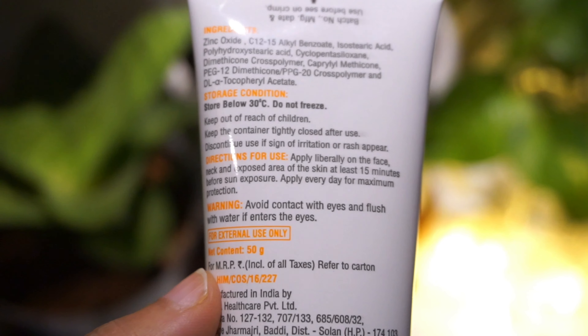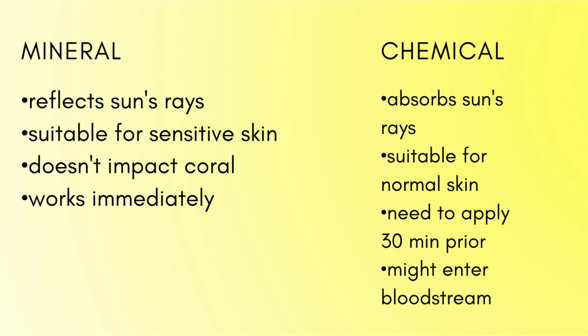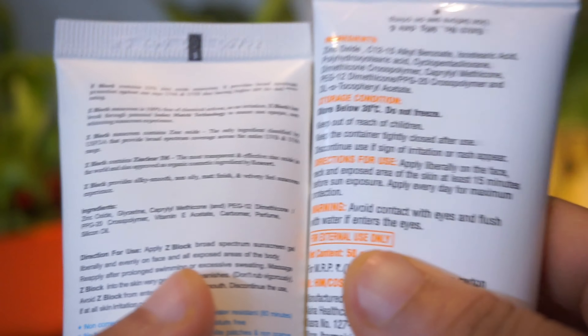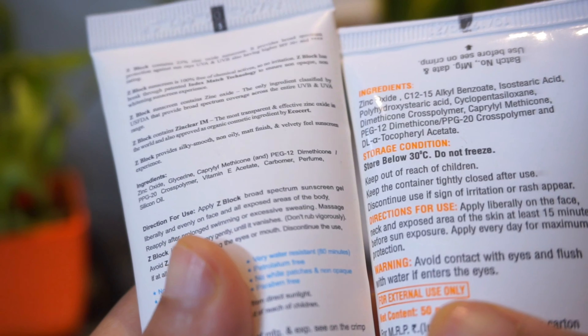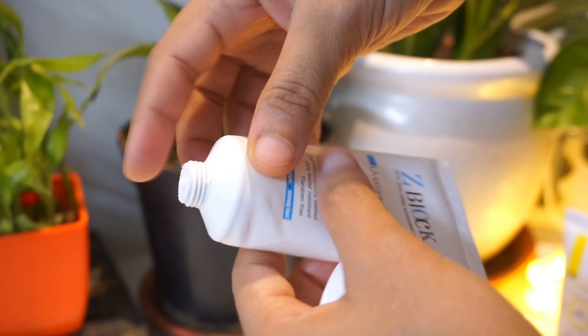I would absolutely recommend you all to shift to a mineral sunscreen. I also want to stress about the presence of silicones in all of these sunscreens — basically all of these sunscreens contain silicone in their ingredient list, and it does help to get a very smoother finish onto your skin.